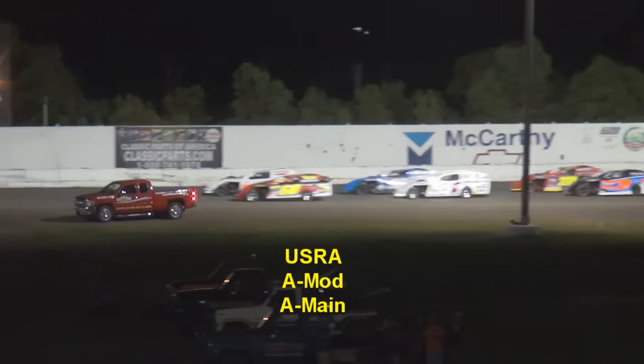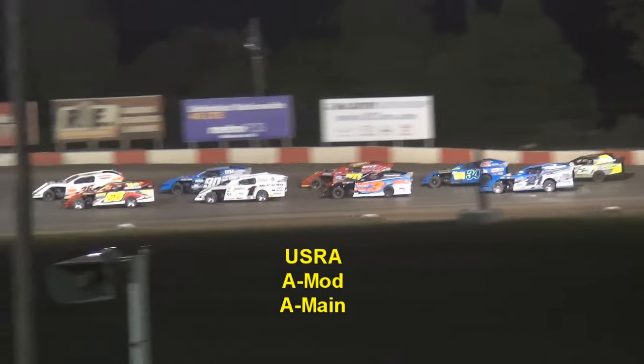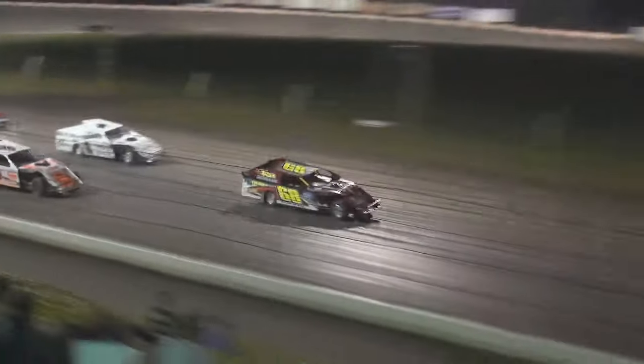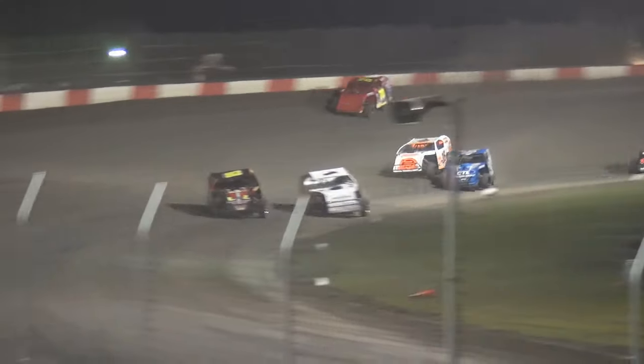One deep breath, cinch the belts up — we're looking for 20 laps of action. Off turn four, green skyward. Davis down to turn one — your leader. Carrick on the inside right there with him. Logan Martin jumps up high with a good run off of two. He'll pull alongside Carrick going side-by-side into three. Carrick comes along — Davis leads lap number one.